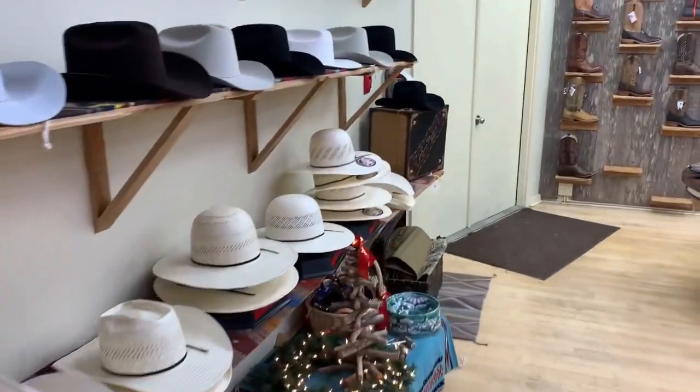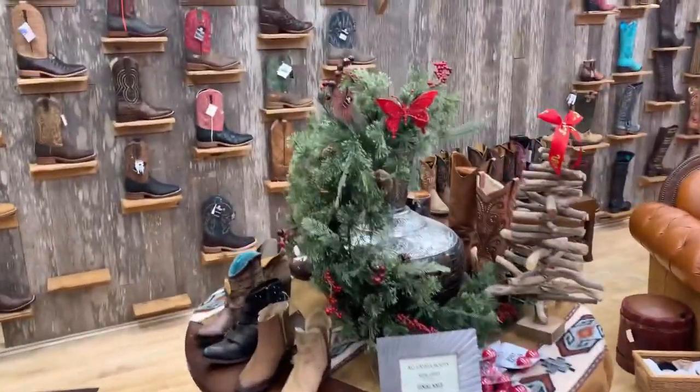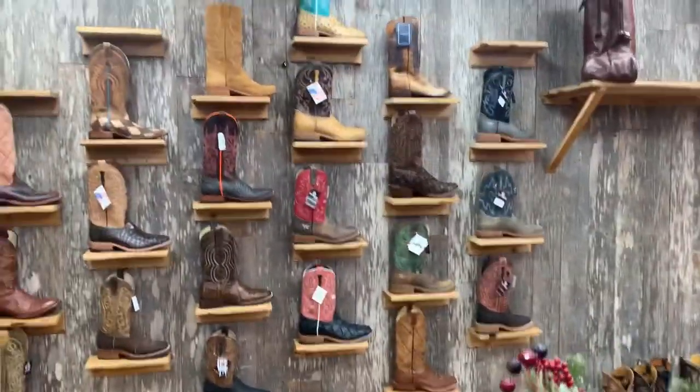I wonder if they have an eight and a quarter sized hat. I need a 10-gallon hat for a 15-gallon head.